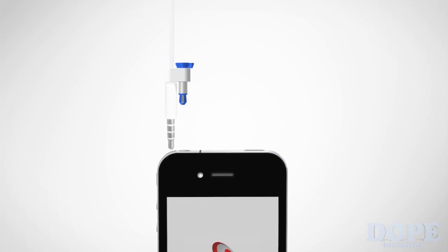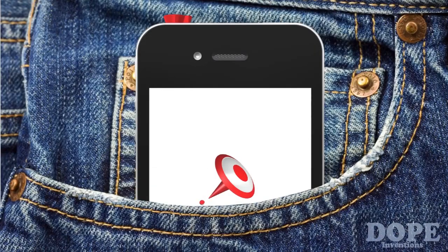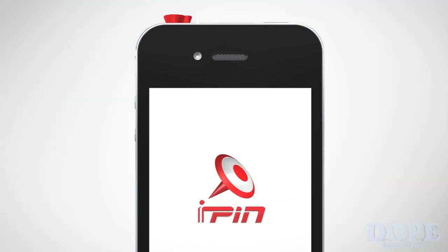It also comes in several different colors with stylish caps to suit your style. Easy to install and even easier to use. Take your iPin anywhere to take any presentation to the next level. iPin — my point of view.